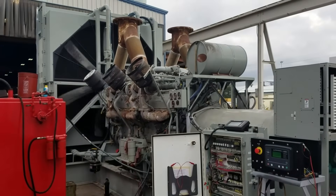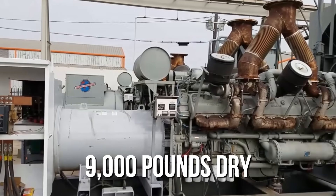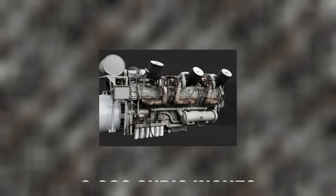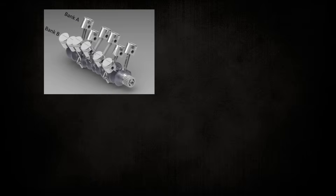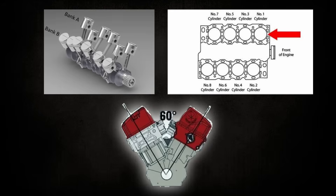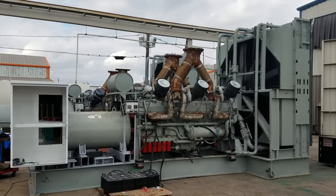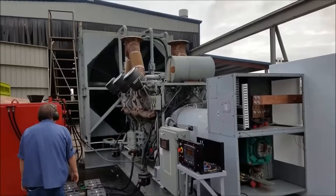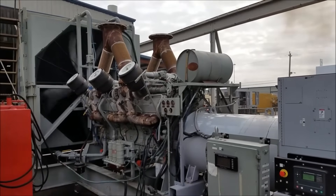Built around a one-of-a-kind triple-block layout, the engine stretched nearly nine feet from end to end and tipped the scales at over 9,000 pounds dry. Each of its 20 cylinders displaced a staggering 149 cubic inches, bringing total displacement to 2,980 cubic inches, or 48.8 liters. Detroit's engineers stitched together two 6-cylinder banks around a central 8-cylinder block, all set at the company's traditional 60-degree V-angle. The square bore and stroke dimensions — 5.75 by 5.75 inches — helped balance combustion pressures, but they also meant the engine was constantly fighting enormous internal forces. With a 16-to-1 compression ratio in its turbocharged configuration, the 20V149 was already operating at the very limits of its design.